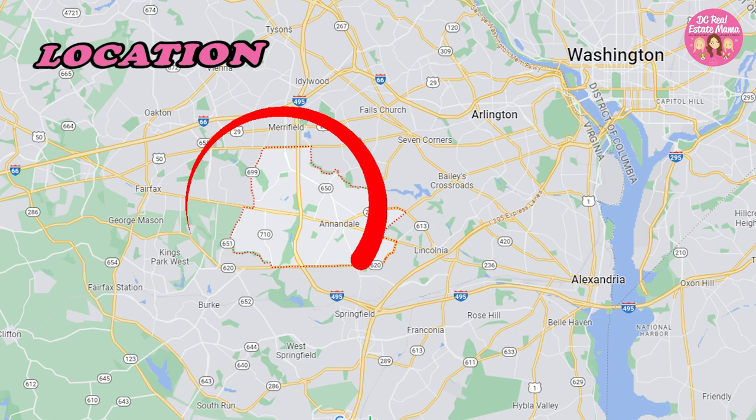The location of Annandale is west of DC. Part of it is inside the Beltway — I'd say about two-thirds inside and a third outside. Little River Turnpike is one of the main roads going east-west through here. It's home to Inova Fairfax Hospital and the Northern Virginia Community College's Annandale campus, which is a really nice campus right off 495.